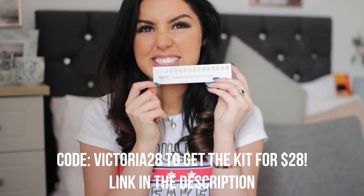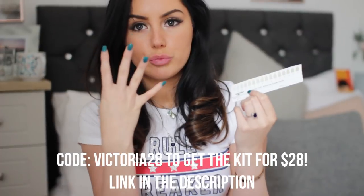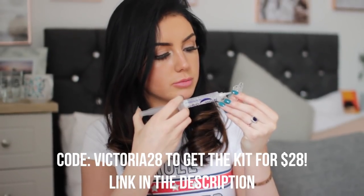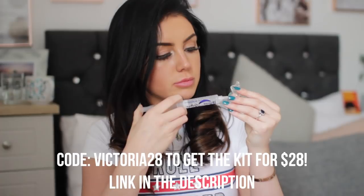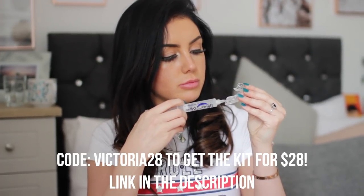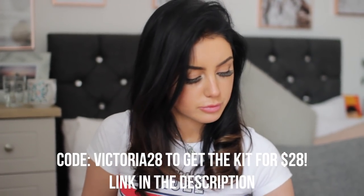I was at about shade 4 on their chart, and you can tell the difference after just one use — I got to shade 2. As for the whitening gel, you just pop it into your custom mouth trays that you mold at home, so there's no waiting period. You just drop them in hot water, they get a little bit softer and moldable, and then you mold them to your exact teeth shape and cut away any excess. It's literally incredible.